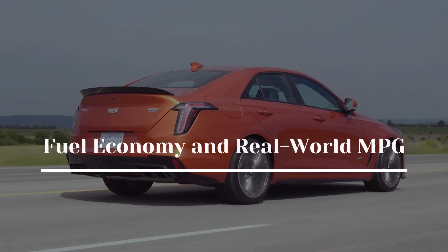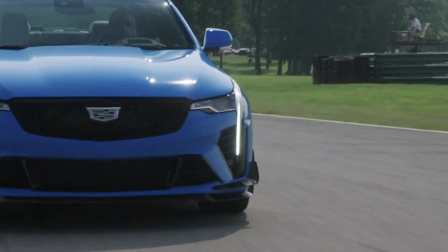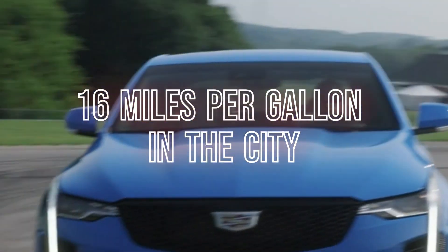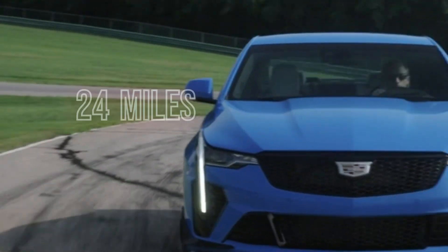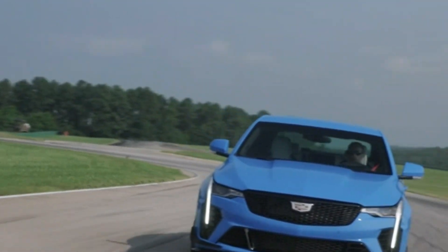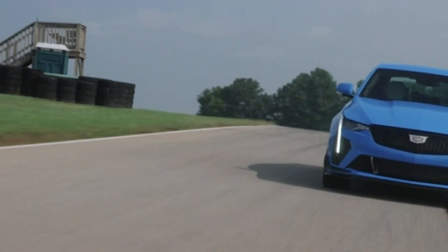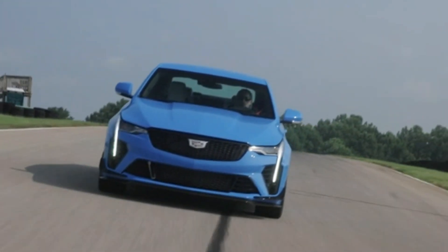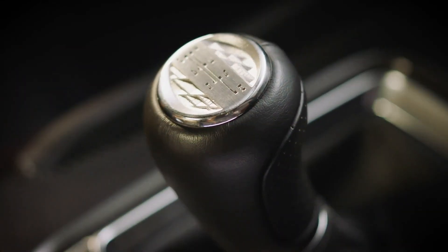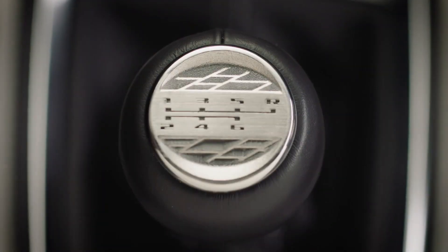When equipped with an automatic transmission, the CT4-V Blackwing is rated at 16 mpg in the city and 24 mpg on the highway. The manual transmission model gets 1 mpg less in both categories. After putting the CT4-V Blackwing through our thorough testing regimen, which includes a highway fuel efficiency route at 75 mph, we will be able to determine its real-world MPG.